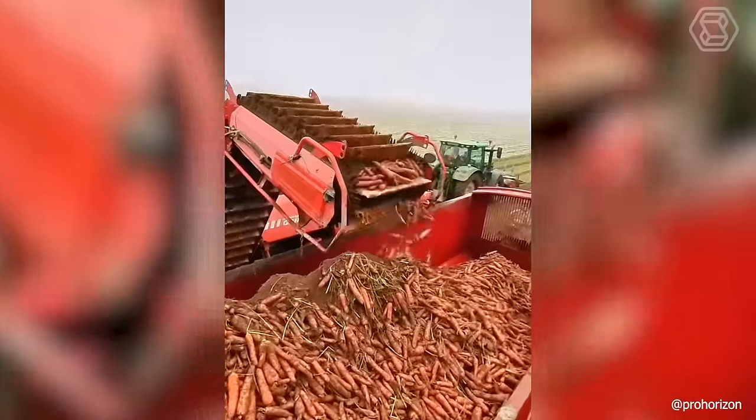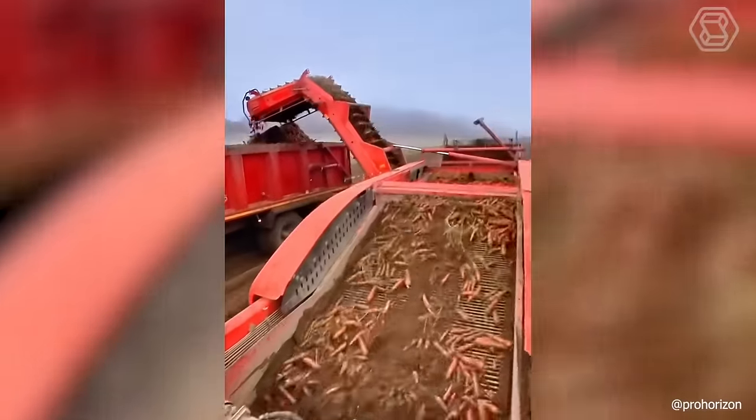A productive John Deere tractor is working hard in the field, actively harvesting carrots and beets while we watch this video clip.